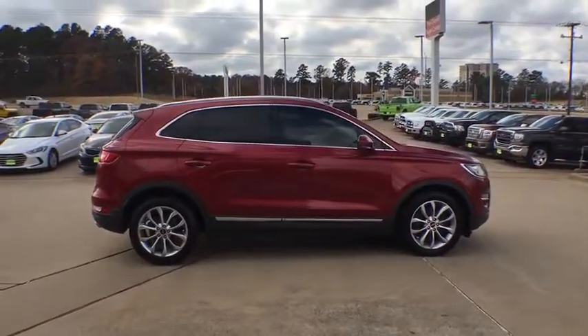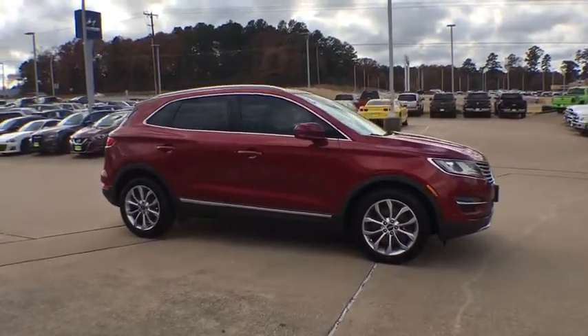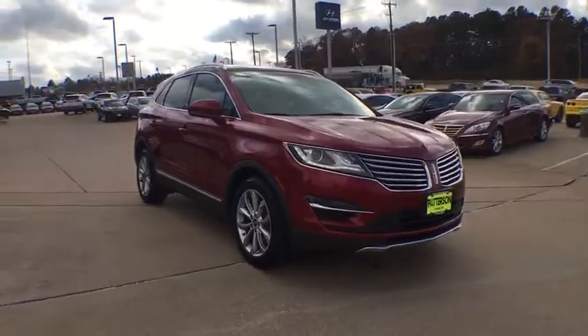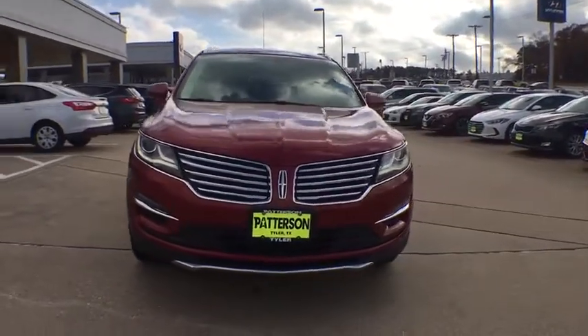Remote engine start, power passenger seat, navigation system, backup camera, keyless entry, leather wrapped steering wheel, Bluetooth, driver lumbar, power steering.